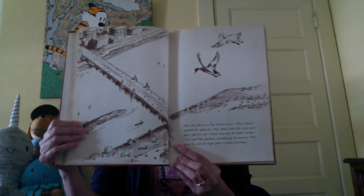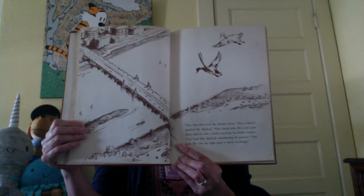Then they flew over the Charles River. 'This is better,' quacked Mr. Mallard. 'That island looks like a nice, quiet place, and it's only a little way from the public garden.' 'Yes,' said Mrs. Mallard, remembering the peanuts. 'That looks like just the right place to hatch the ducklings.' So they chose a cosy spot among the bushes near the water and settled down to build their nest.